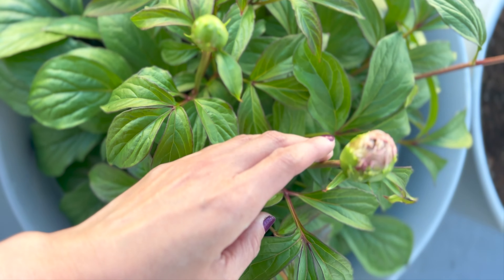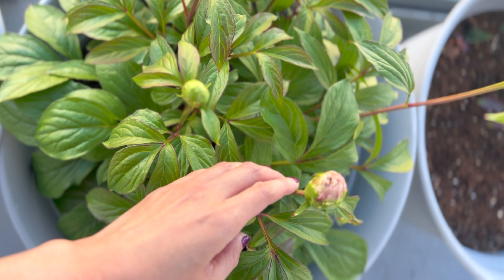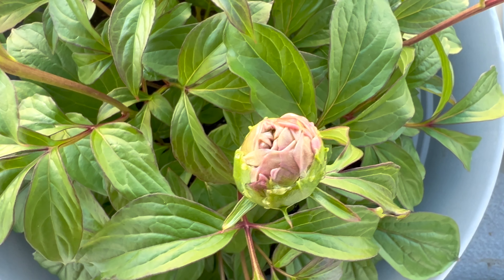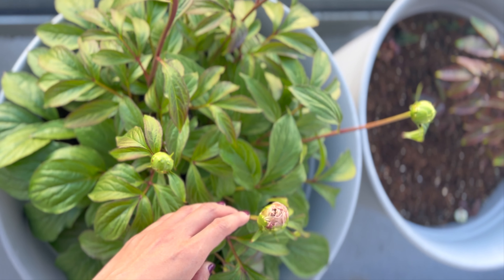My Serene Pastel — just look at that. She's so prolific with her blooms. She's the only non-bomb flower type.